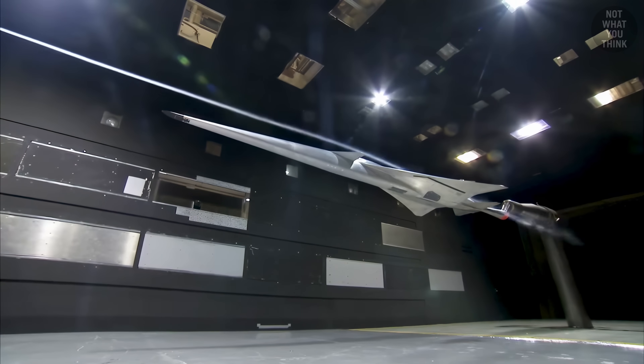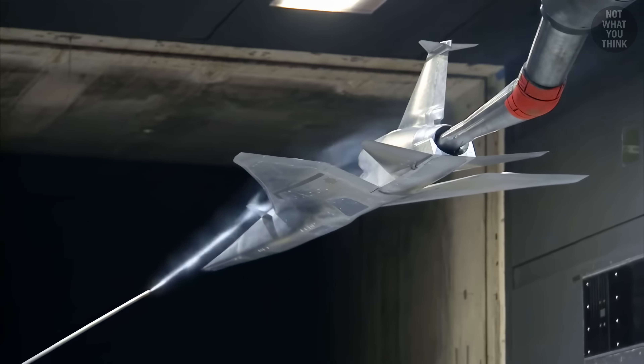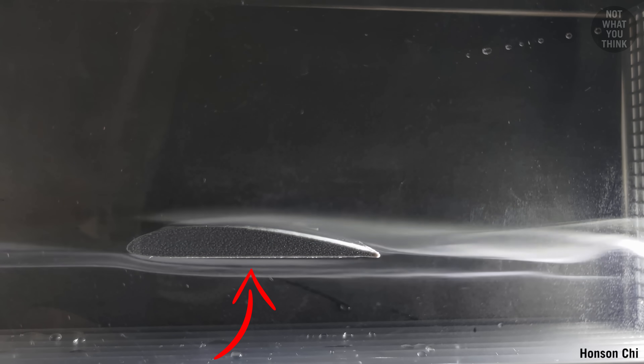When bombs are dropped from an aircraft, especially at higher speeds and lower altitudes, they may not necessarily go down. That's because the air underneath the aircraft moves more slowly, creating a higher pressure area that pushes the aircraft upward. So a bomb that is simply dropped may bounce back up and hit the aircraft, which obviously is a bad thing.